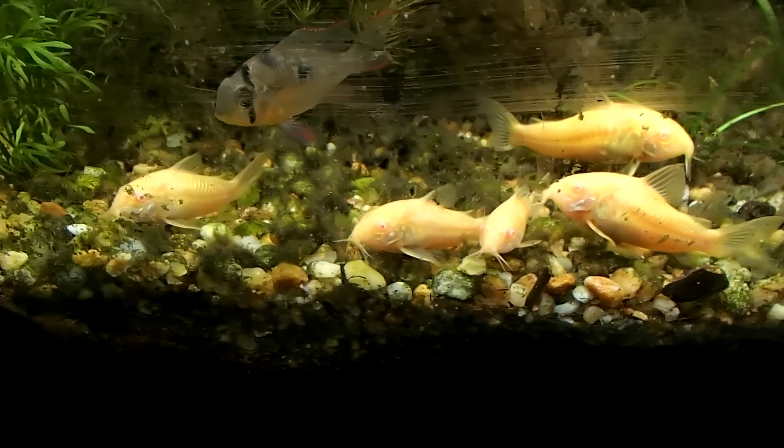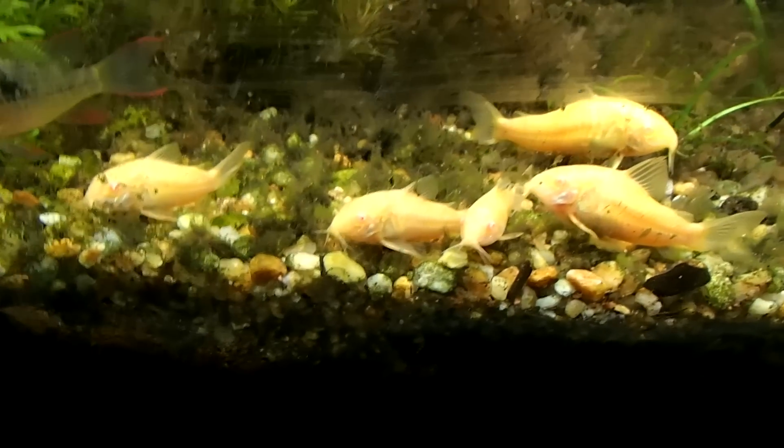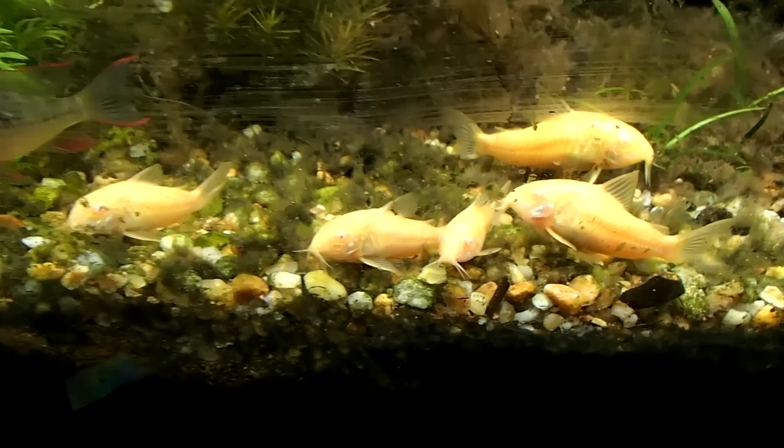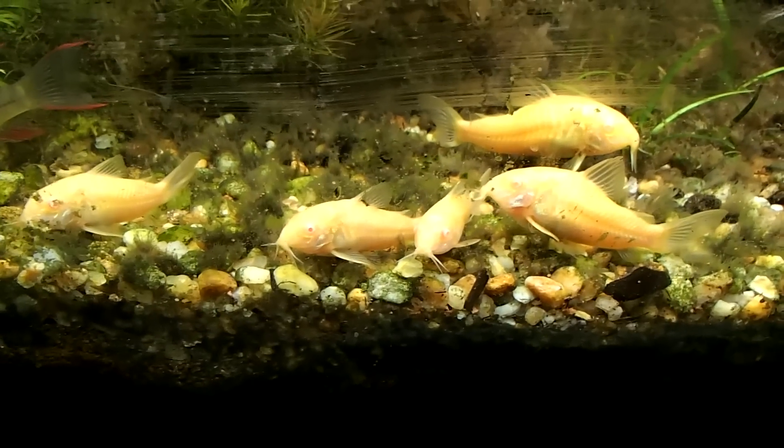They are tropical fish coming from the Amazon, so the water temperature should be anywhere from 72 to 79 degrees. I really wouldn't push it into the 80s — that would be too high. They are omnivores and scavengers.